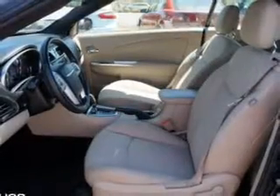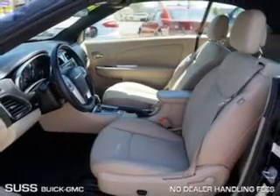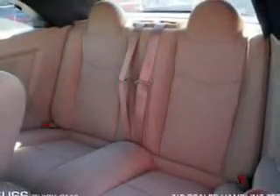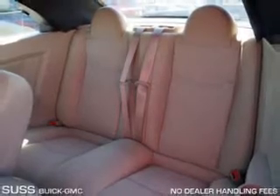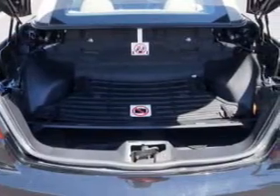Sirius XM satellite radio, digital audio input, steering wheel controls, aluminum rims, automatic climate control, tilt and telescopic steering wheel, an alarm system, iPod integration, and power seats.